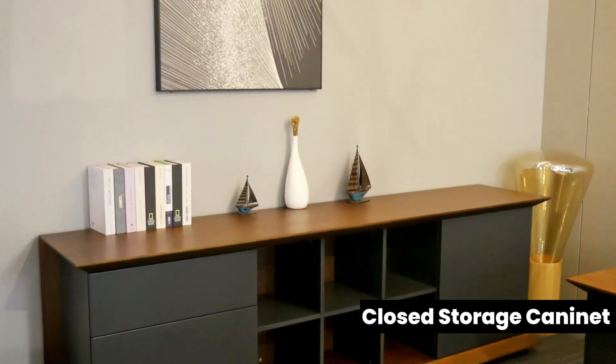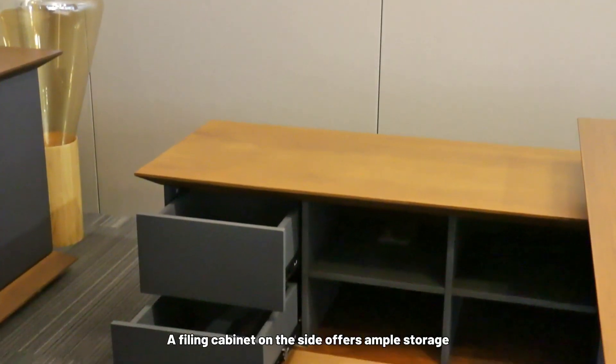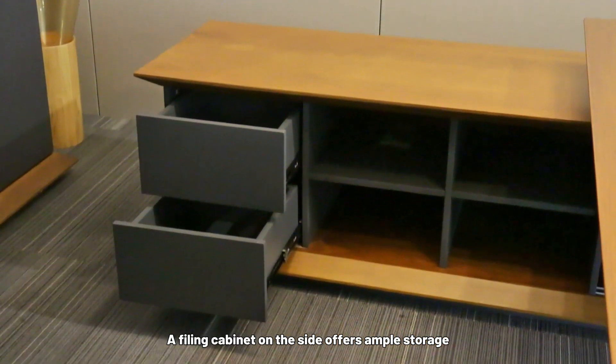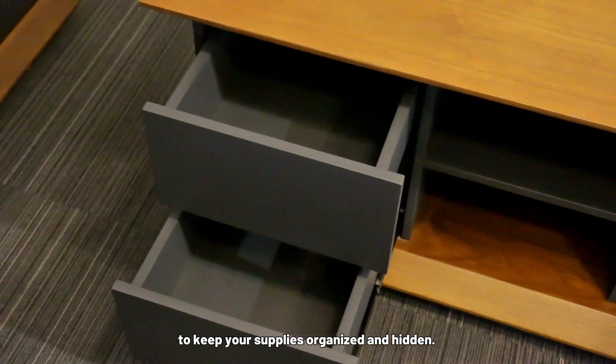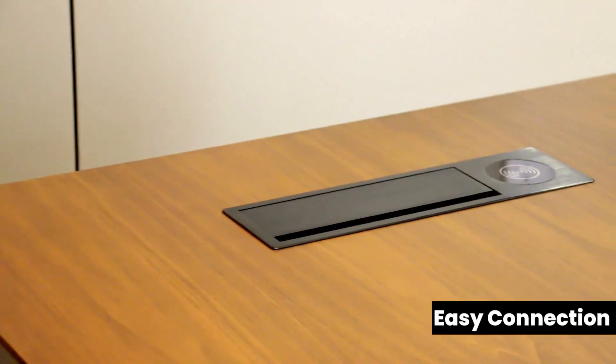Closed storage cabinet. A filing cabinet on the side offers ample storage to keep your supplies organized and hidden.